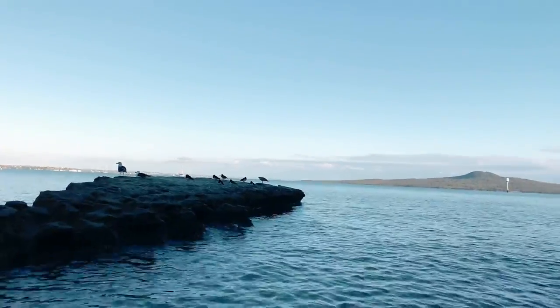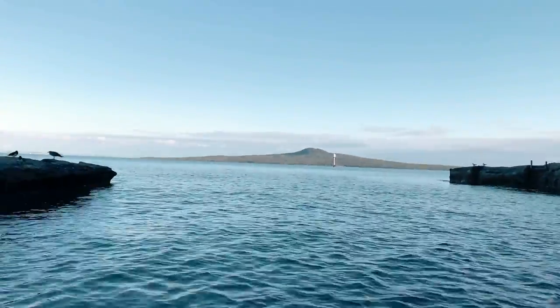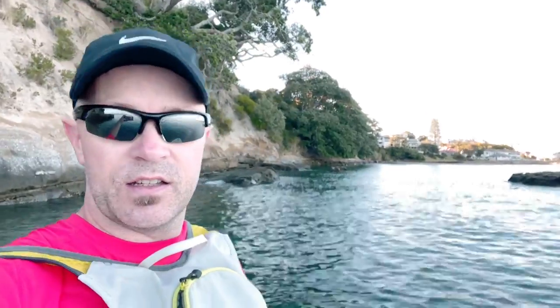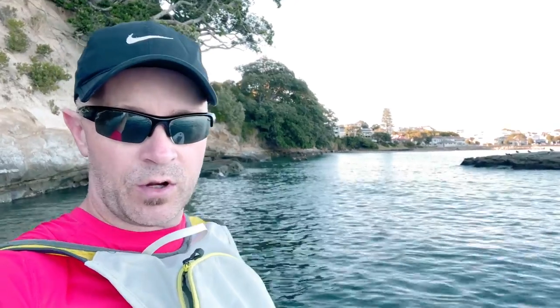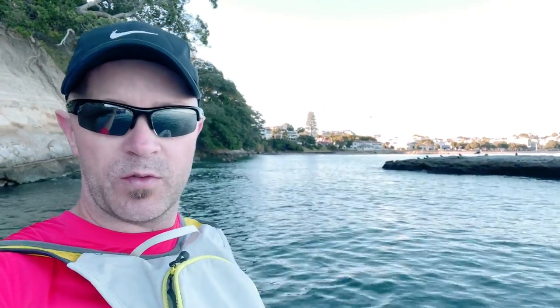It's a beautiful spot to go and check out when the tide is almost in. I think there's a couple more hours to go before the tide is at high tide, and I'm going to start heading back to St Heliers.